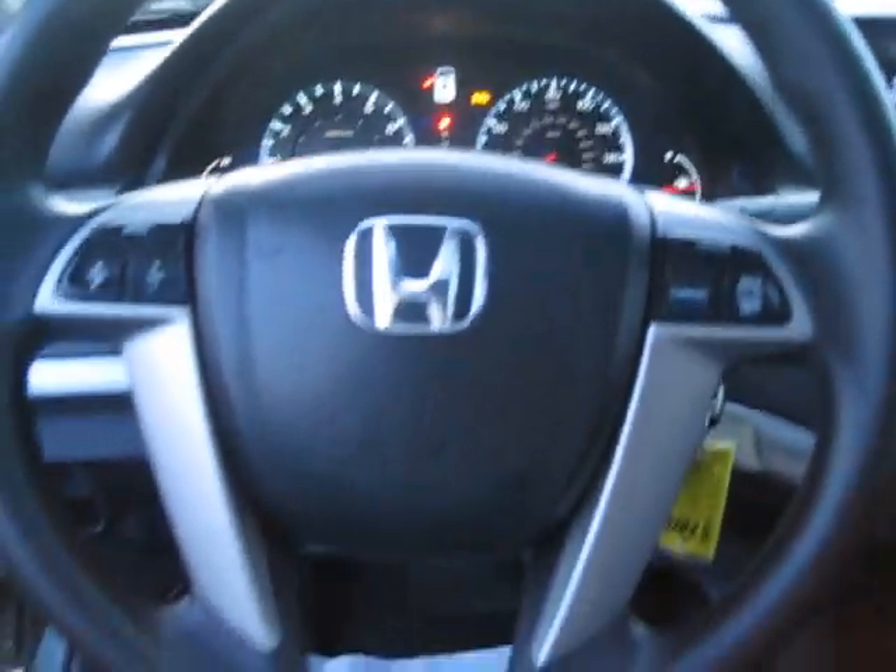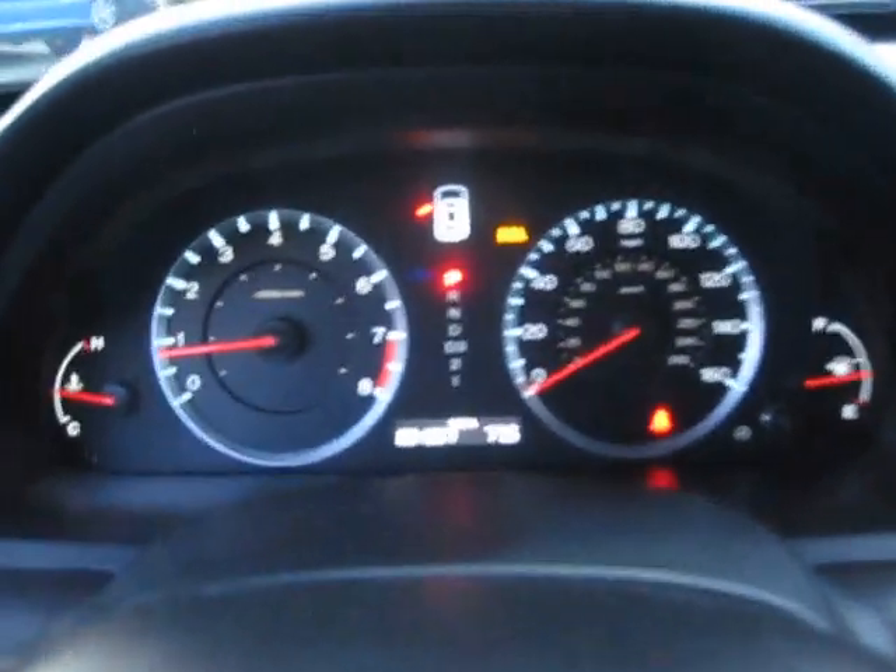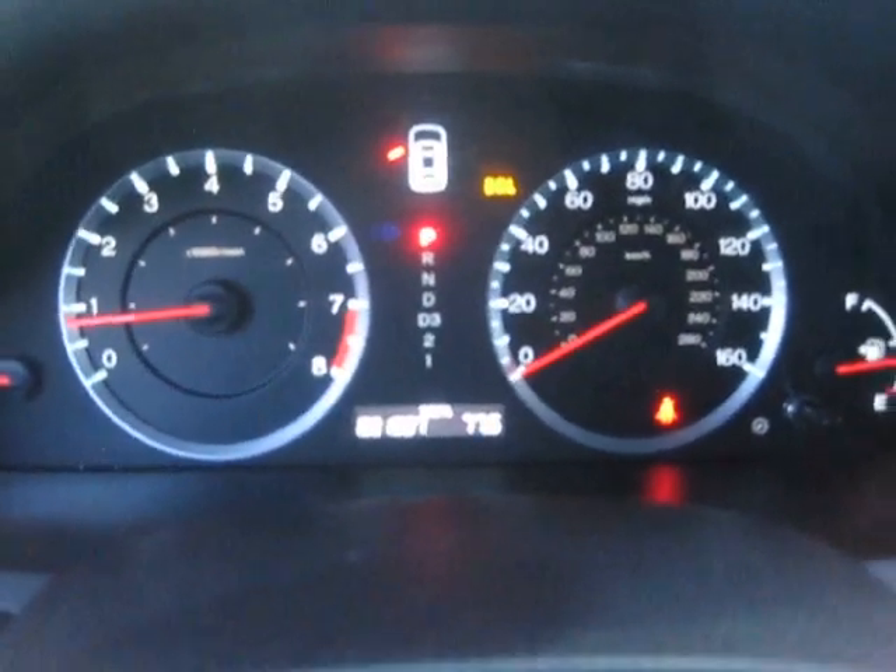Taking a look on the inside, you'll notice we do have power locks and power windows. The interior of the cabin is black. Here's your back seats. Closer look at the dashboard area — your steering wheel, voice control, cruise control, easy-to-read gauges. The car does have 30,000 miles.